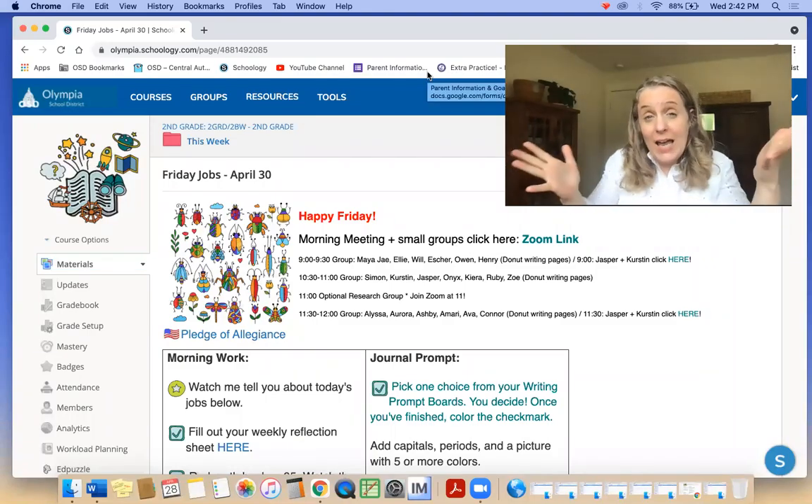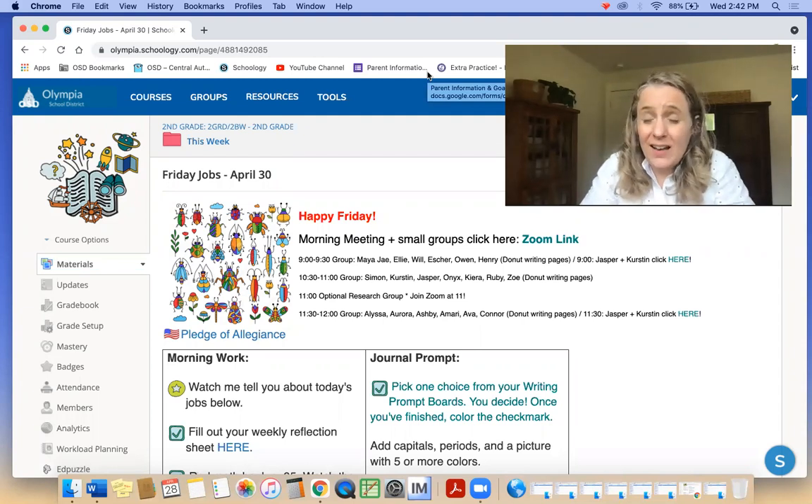Hi, second graders. It's Friday. This week went by really fast again. I'm worried that it's going to be like that from now until the end of the year. I have so much I want to get done with you.